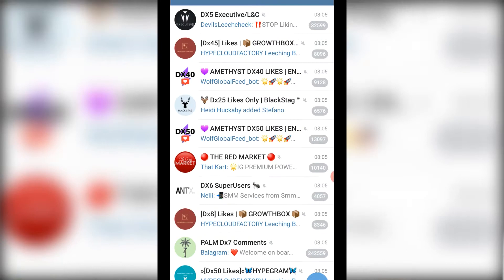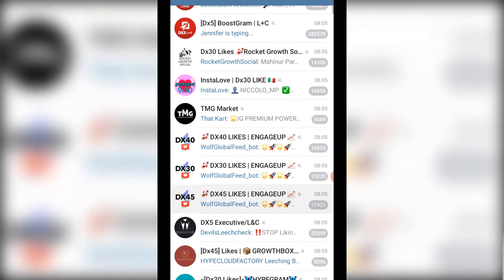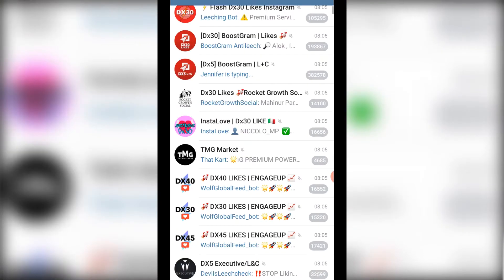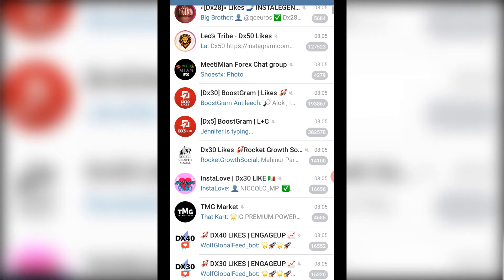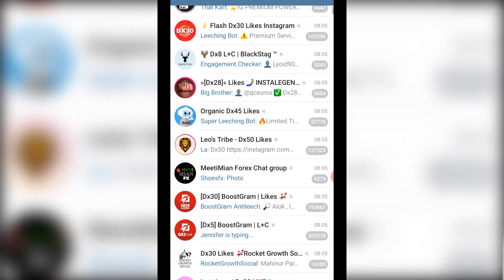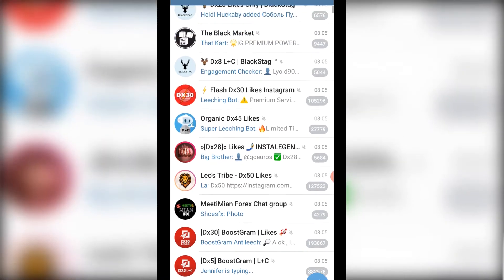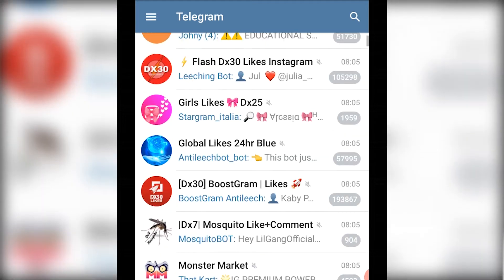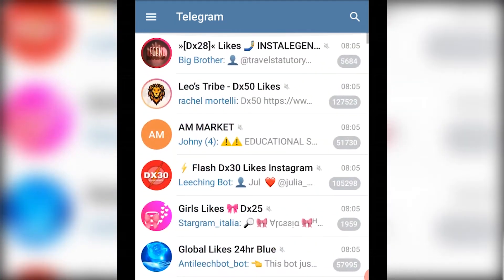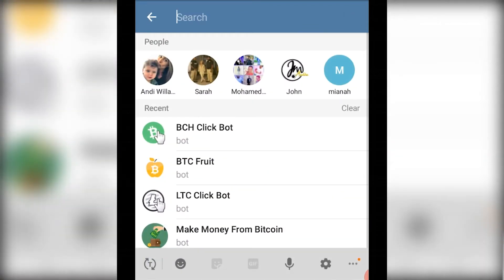Stay tuned until the end of this video because I'm going to show you exactly some examples of a few bots that are scams and what triggers — what you need to avoid when you see certain types of bots or when they say certain things. This video will be very short and I'm going to give you a few examples. Other examples I'm going to leave in the description.